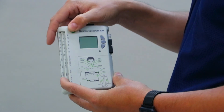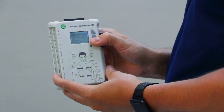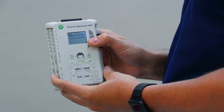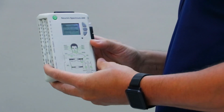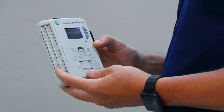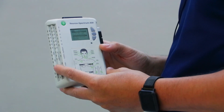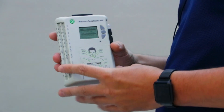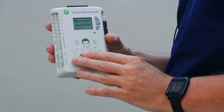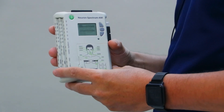Turning on the device, using the control buttons we can create new examinations, measure impedance, and start and stop recording. If connected to a computer, we can fully control the operation of the device from a PC using the wireless interface. Real-time EEG data is transferred to the computer and simultaneously recorded on the memory card to ensure additional security of data storage.